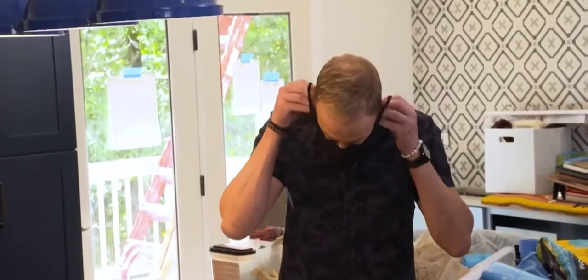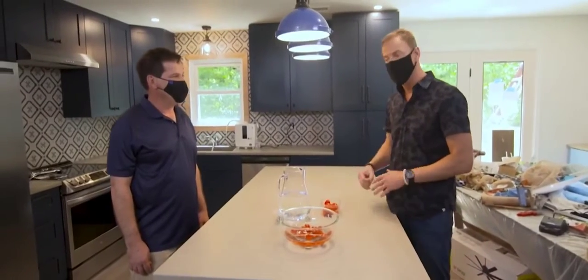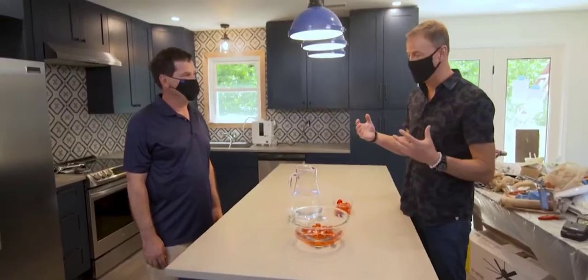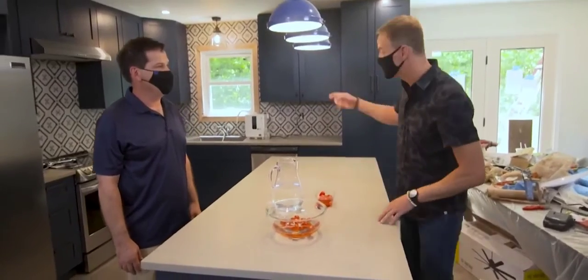Brian, seriously, thank you for coming and bringing this amazing product to this family. They are going to be healthy, well, and focused on recovering from their past traumas, and you're a big part of that. Thank you for giving us the opportunity to help the family — we really are excited to be a part of this. Okay, let's go make a salad.